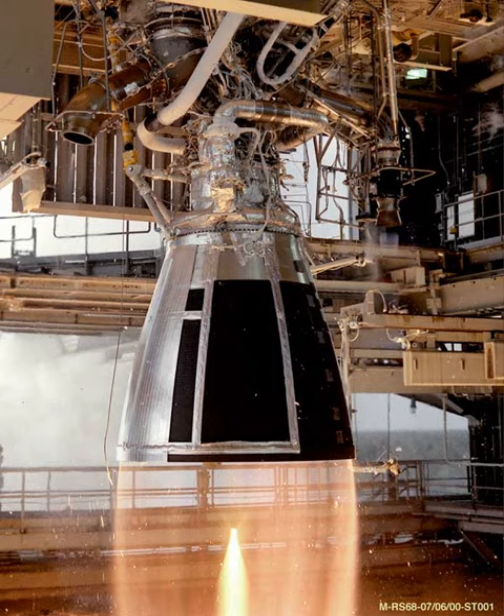See also: Soyuz II-1V, the first rocket to use the RD-0110R; KBKHA, the RD-0110R designer bureau; RSC Progress, the designer of the Soyuz II-1V and the RD-0110R gimbaling system; and Voronezh Mechanical Plant, the space hardware manufacturer that produces the RD-0110R.